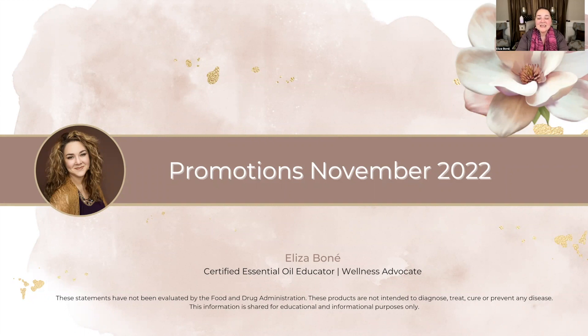Welcome, everyone. This is Elisa Bonet coming to you to share some highlights of the various promotions that are available this month in November.